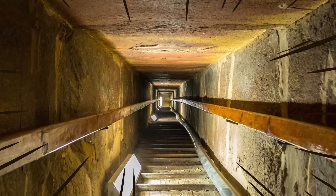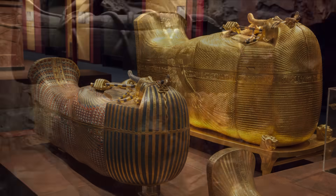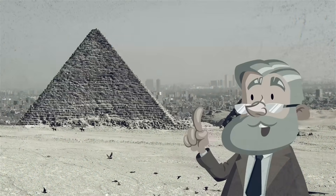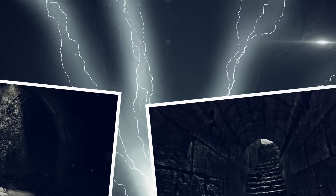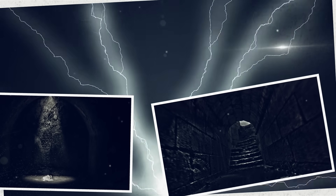Do you really think all this time, effort, and manpower was spent just to create a tomb, however glorified it might be? Modern historians have a different idea. They now believe that the Pyramid of Giza was built to serve as a power plant. And it makes sense, too.